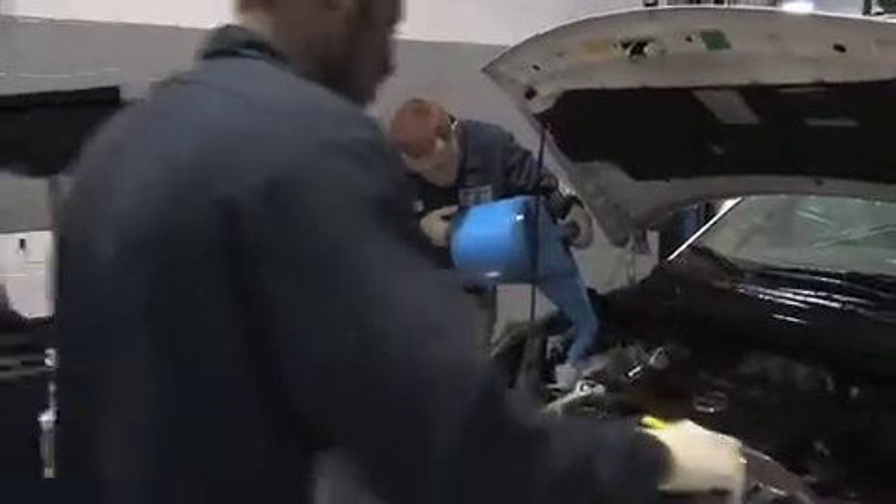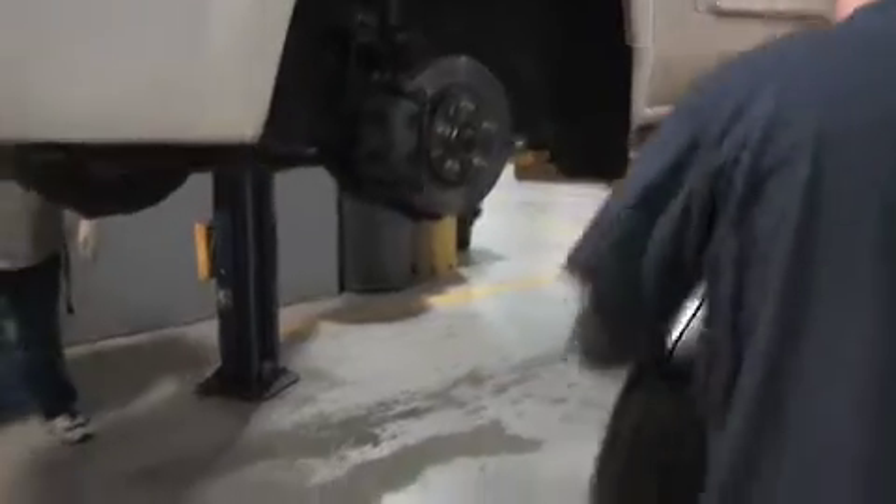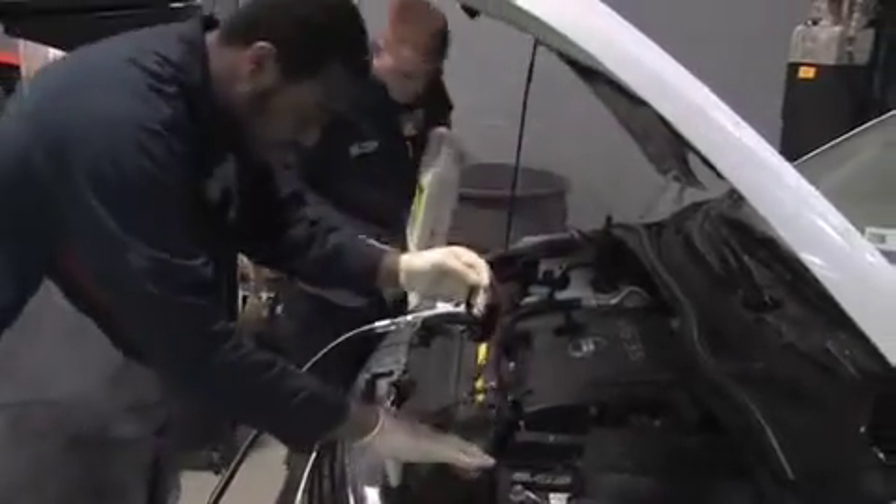Sheehy's factory trained two-person team will change your oil and filter, rotate your tires, perform a multi-point inspection, and top off all fluids. Sheehy Nissan uses only Nissan brand oil filters and parts, and completes the service with a better quality blend of oil.